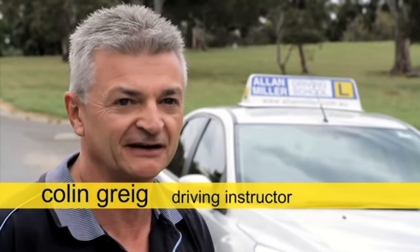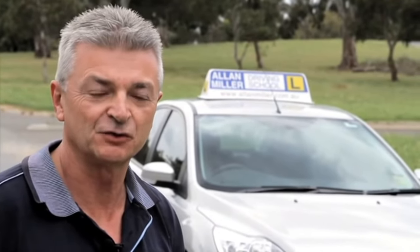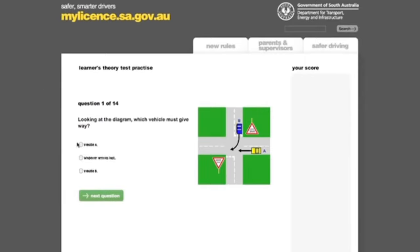To pass the learner's permit test, you must get all the give way questions correct, but it's not that hard. Firstly, study the driver's handbook. When you're travelling in the car, ask the driver to point out real-life give way situations. If you're not sure, just ask. You can practise the give way questions in the theory test on the My License site.